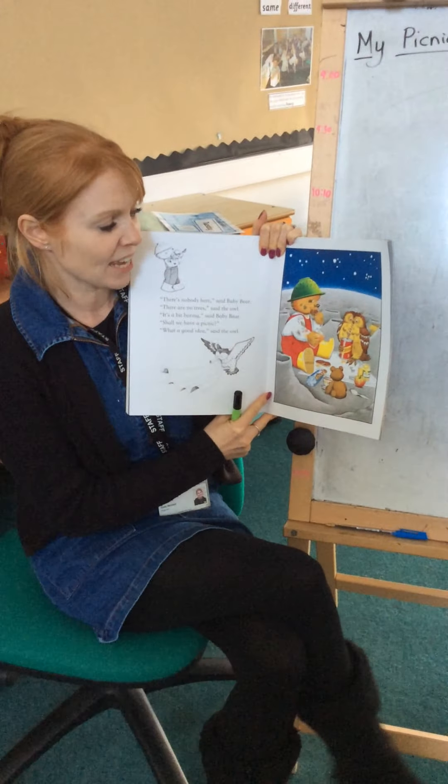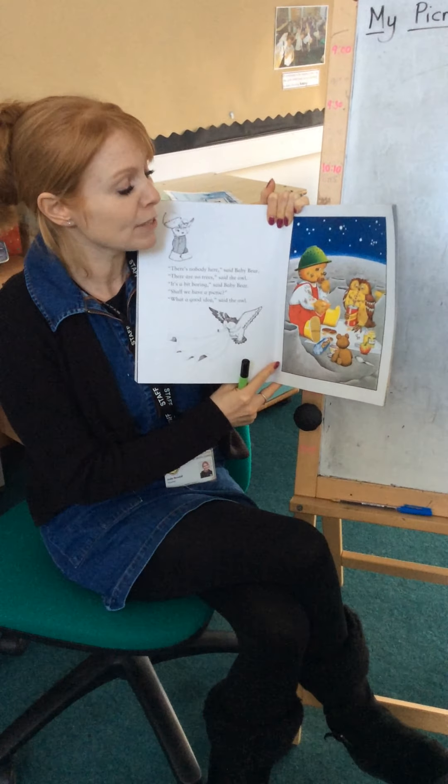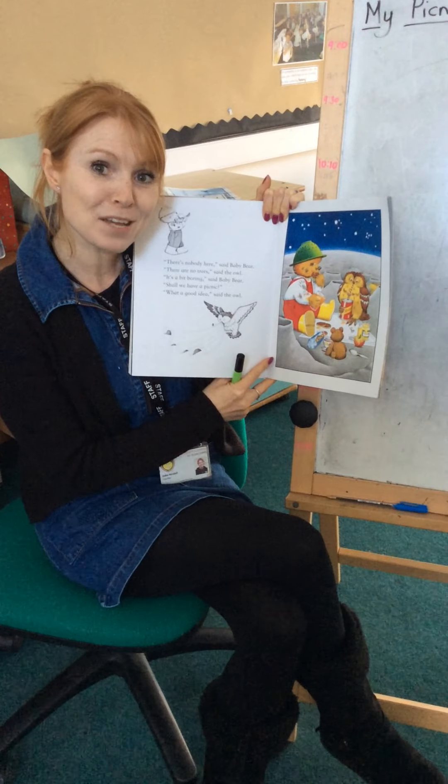So we were wondering today that if you were going to have a picnic - it doesn't have to be on the moon - but if you were going to have a picnic, what would you take with you?